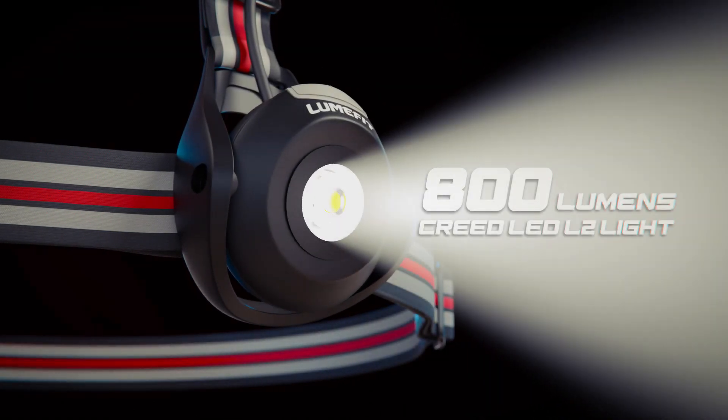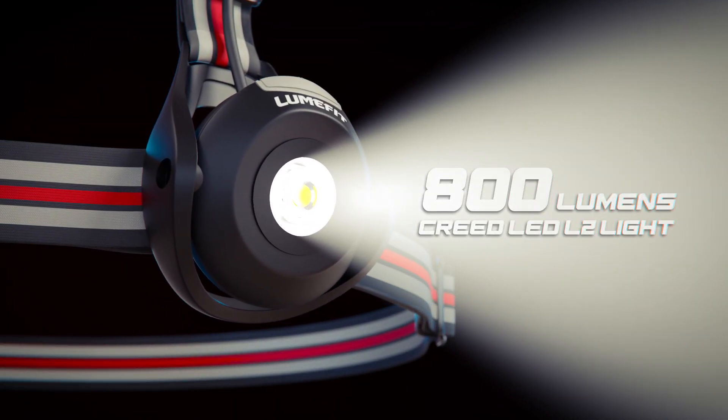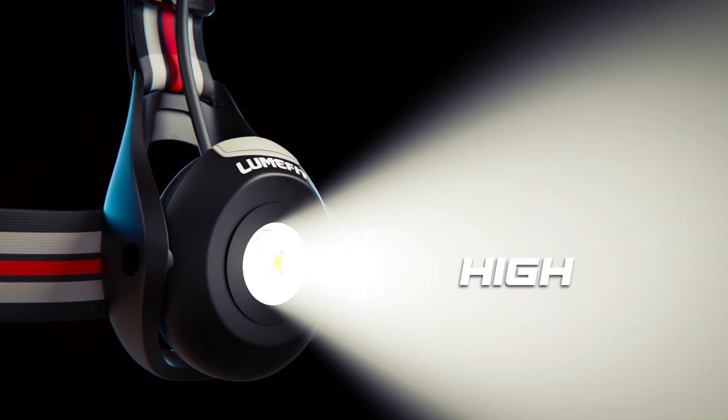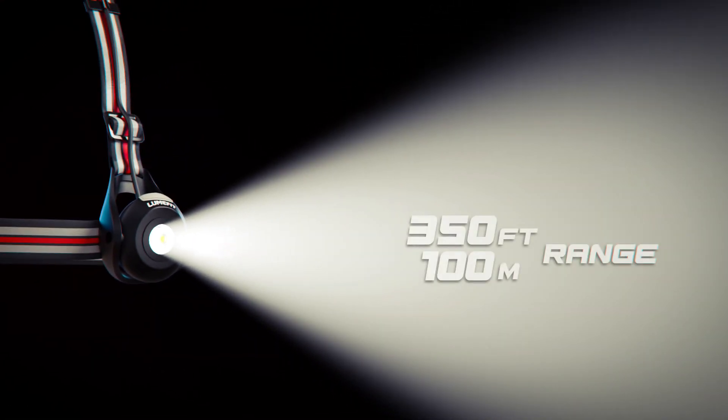Experience the ultimate upgrade to your nighttime runs with LumeFit's running lights. Illuminate your path with a powerful 800 lumens using cutting-edge L2 LED Cree light technology, offering both low and high intensity modes with an impressive range of up to 100 yards.